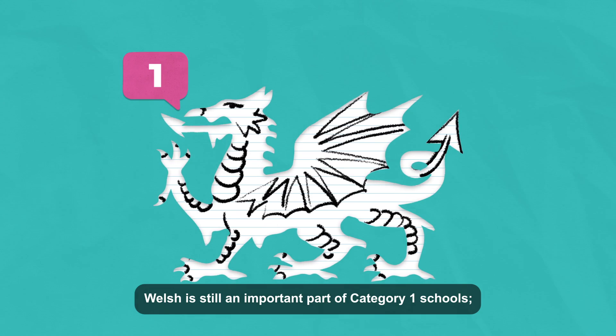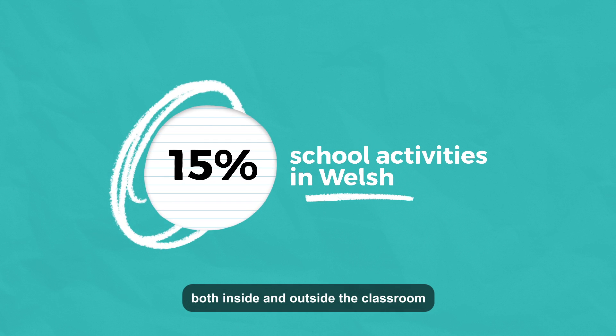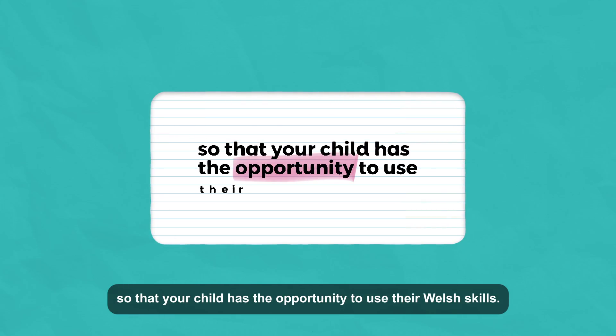Welsh is still an important part of Category 1 schools. At least 15% of your child's school activities will be delivered in Welsh, both inside and outside the classroom, so that your child has the opportunity to use their Welsh skills.